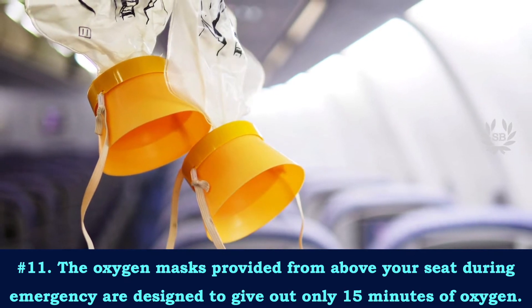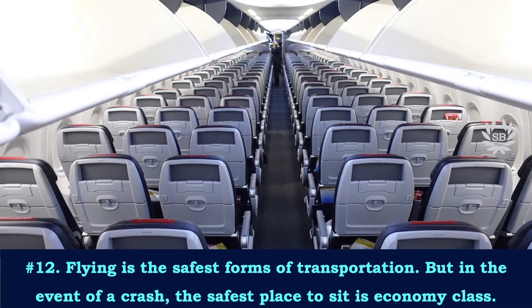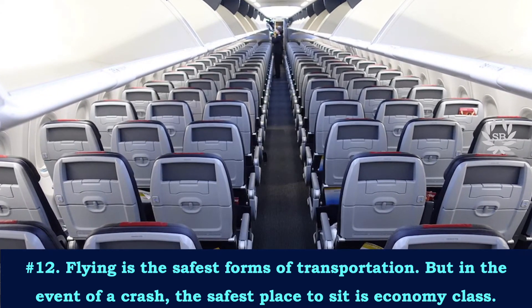The oxygen masks provided from above your seat during an emergency are designed to give out only 15 minutes of oxygen.